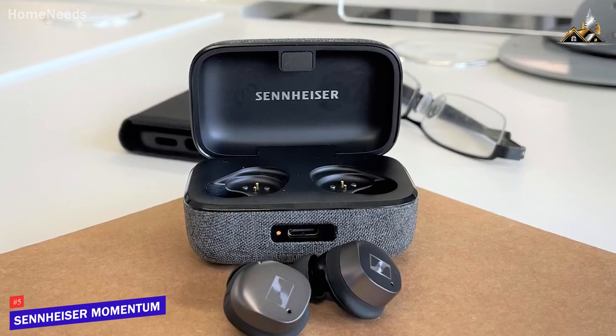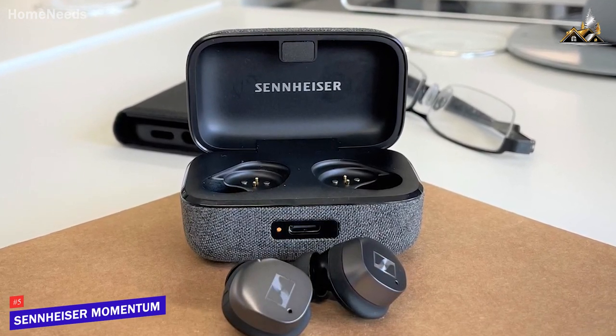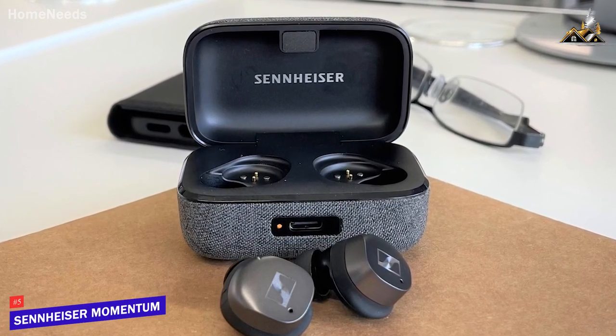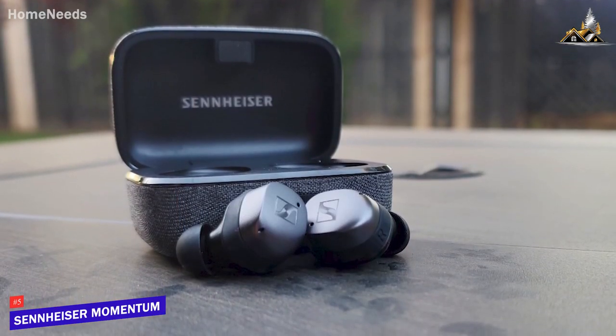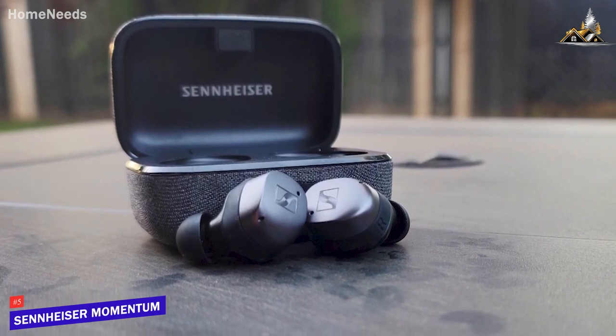The Sennheiser Momentum True Wireless 3 earbuds are an impressive option that come with effective noise cancellation to keep you focused, plenty of battery life, and a convincing sound with superb tonal balance. If you're after a high-end pair of wireless earbuds that can consistently deliver an informative listening experience, these are an excellent choice to consider.